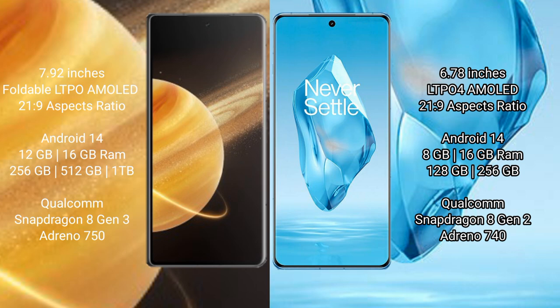Honor Magic V3 runs on Android 14 operating system. OnePlus 12R also runs on Android 14. Honor Magic V3 comes with 12GB or 16GB RAM and 256GB or 512GB internal storage.